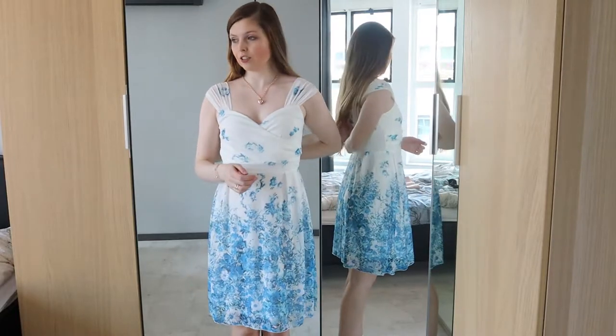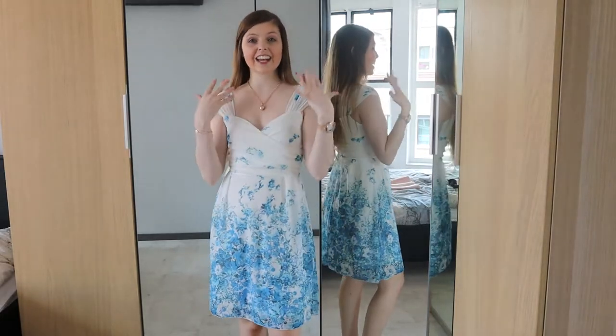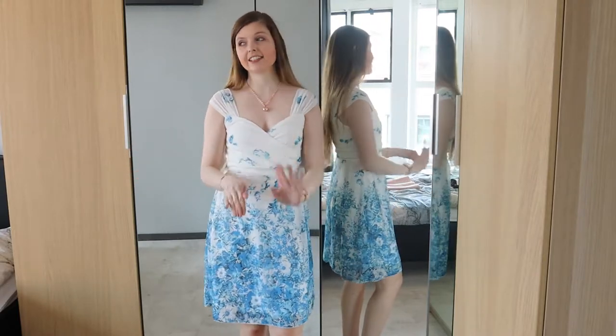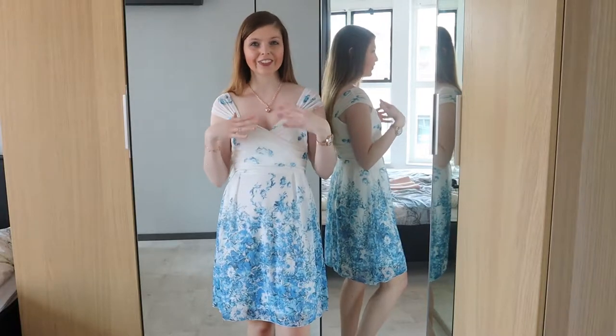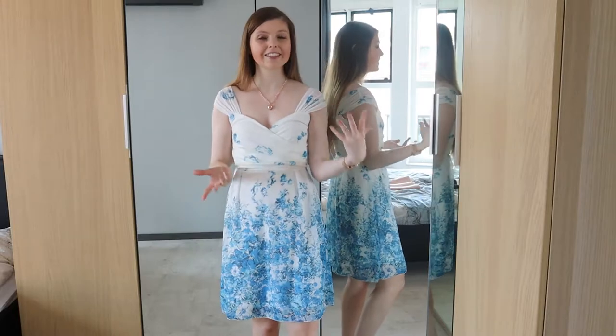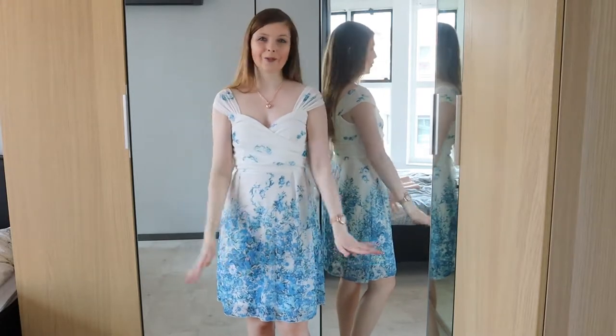Bonprix usually gets the length really right. There's this part in the middle that really cinches you in, making it thin and silhouetted — it's so beautiful. I got this in a size 32-34, because Bonprix always does double sizes, but if you are in between sizes, just size up. Also, the neckline of the dress is really low. But it is a really beautiful neckline, and with this material it makes it really romantic, sweet, and feminine. There's a lovely crossover detail — it is just really, really pretty.